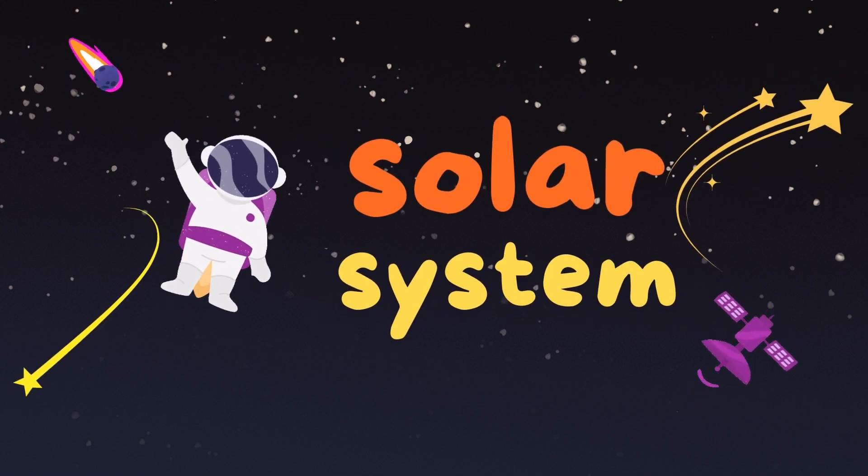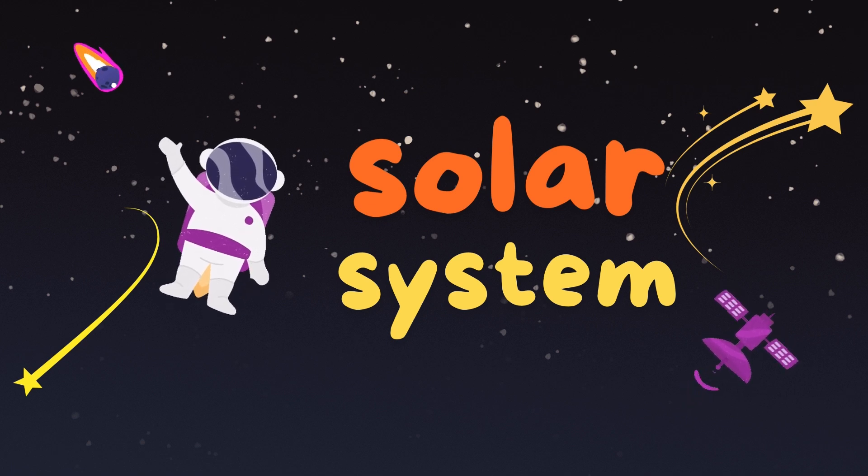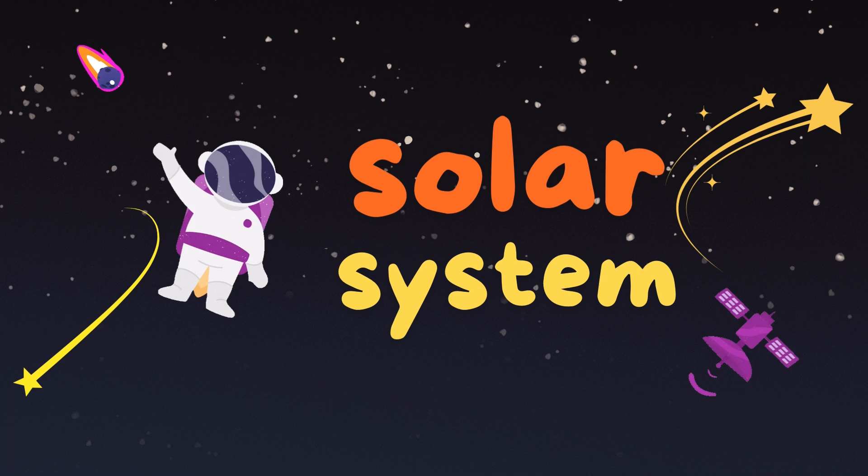Hello friends! Today we'll learn about the solar system. The solar system is a big family in the universe. It consists of the Sun and all the planets.